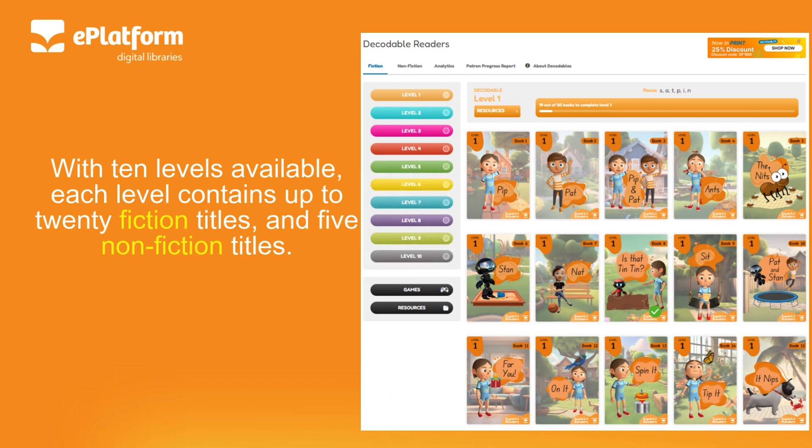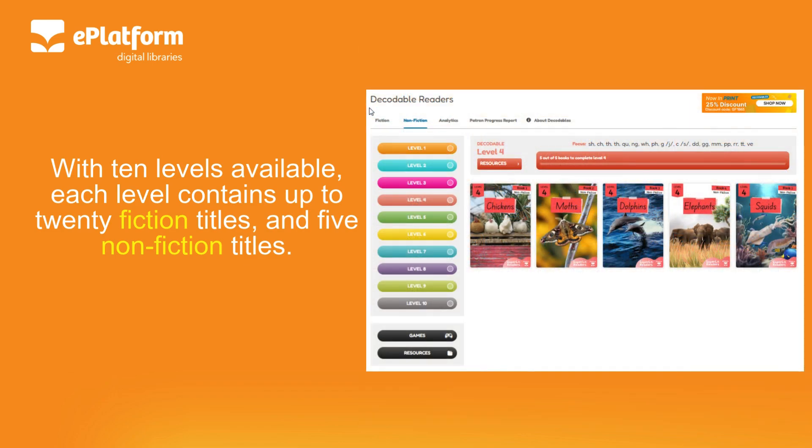With 10 levels available, each level contains up to 20 fiction titles and 5 non-fiction titles.